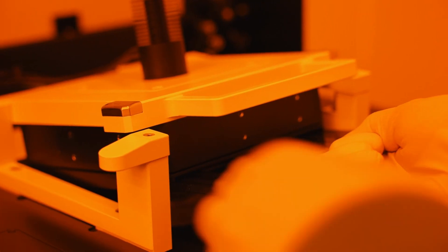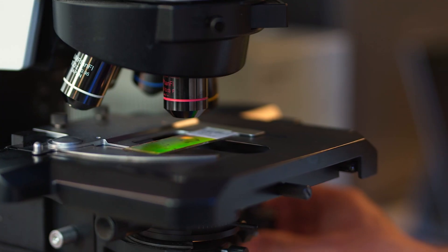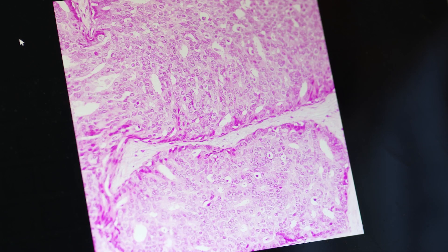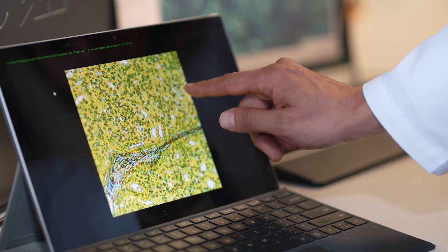The way that the slide works: we use advanced manufacturing to create nanostructures across the entire slide, and those nanostructures convert visible light from the microscope into colour. Every time you place a cell or a tissue on the slide you get a change in colour.